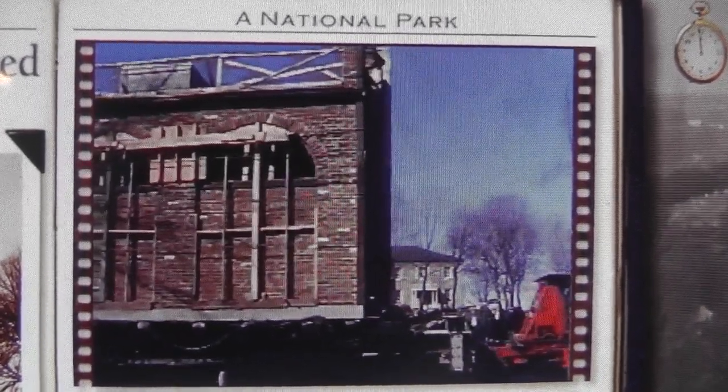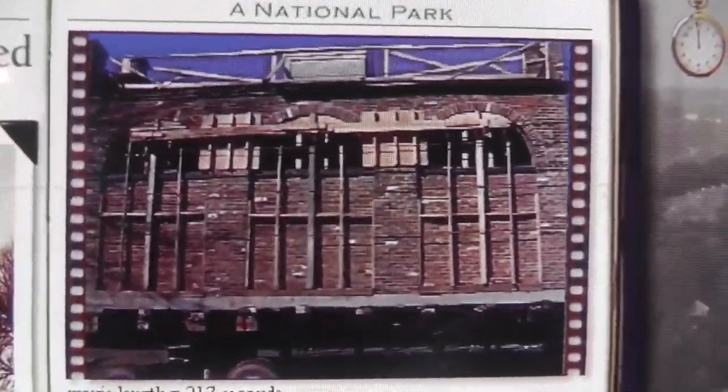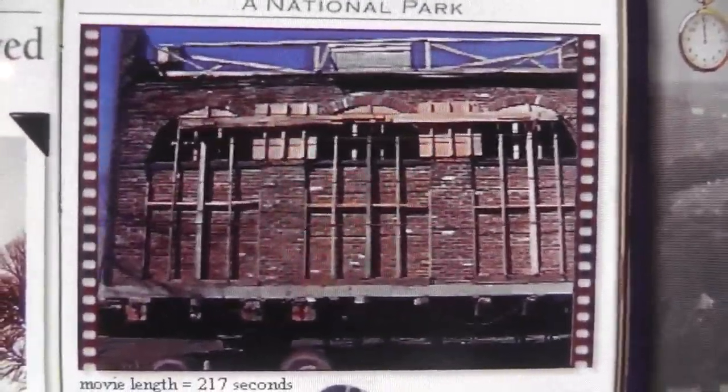1960s. In 1960, the National Park Service acquired John Brown's Fort. In 1968, they decided to move the building closer to its original location so it was more accessible to visitors.